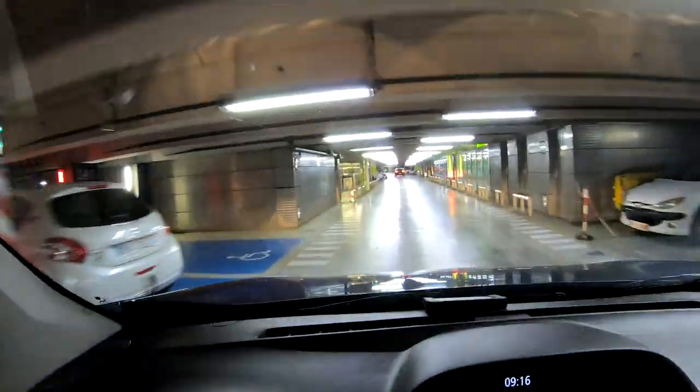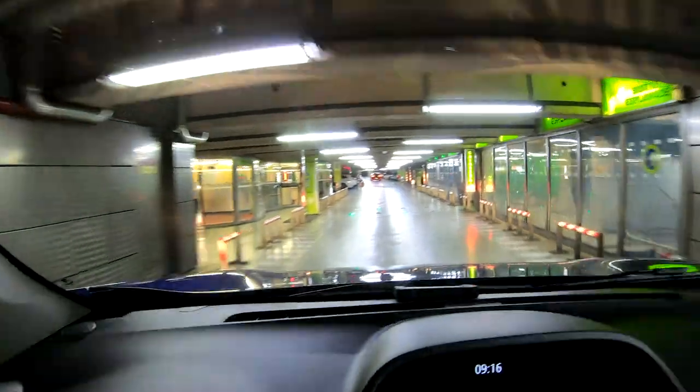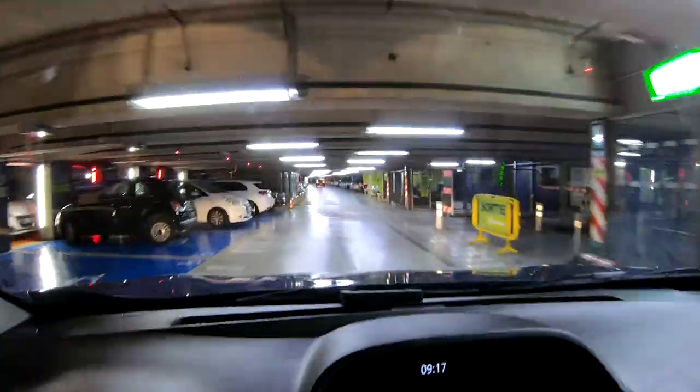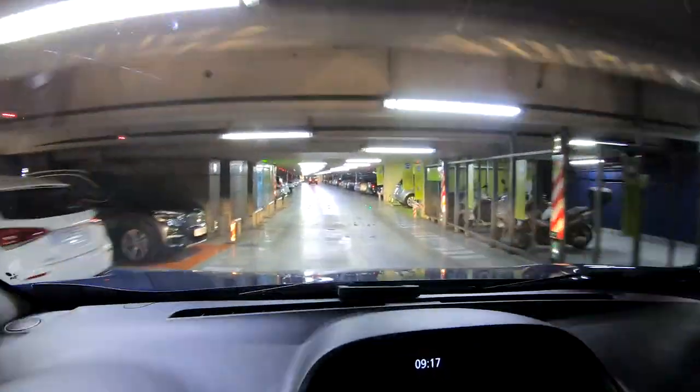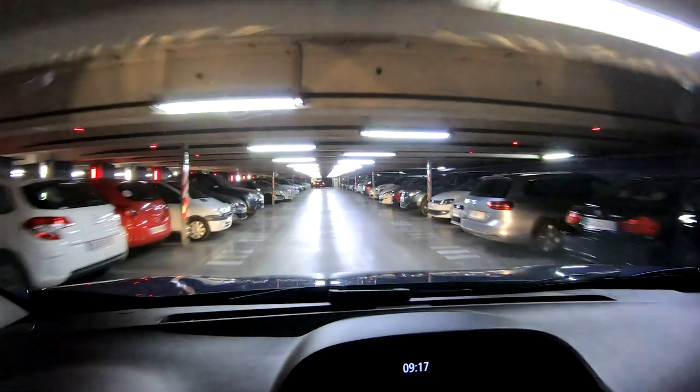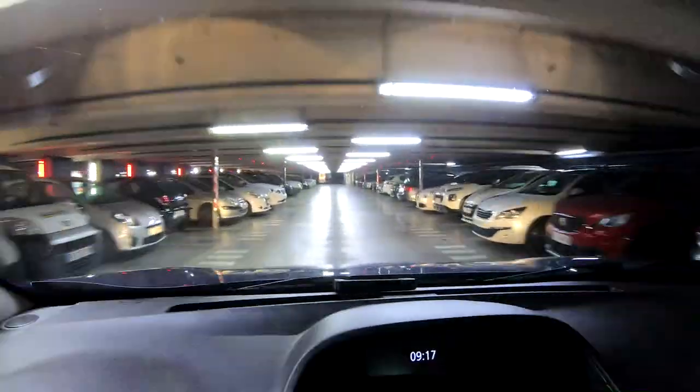Any of these red spots mean that they're taken, so you can see it ahead of time. Where there is a little red light, the place is already taken — you can see it from a bit further away. Here, it's all red everywhere, which means that all the spots are taken.